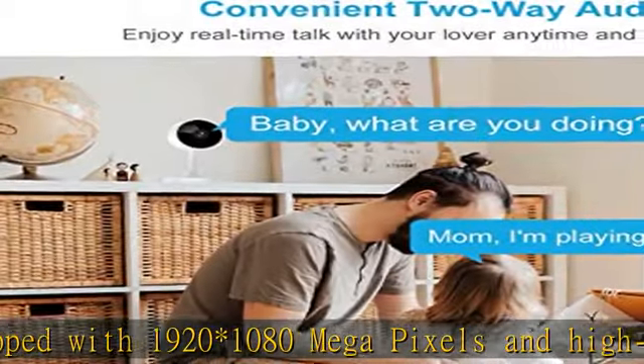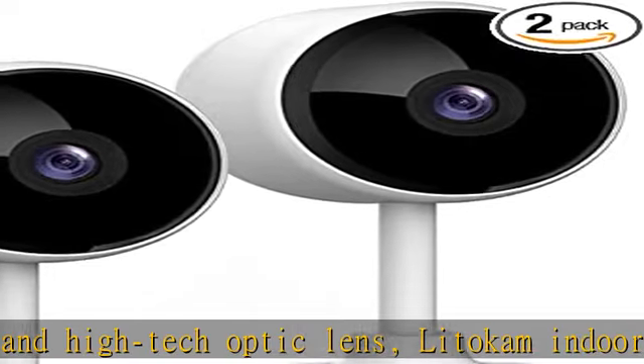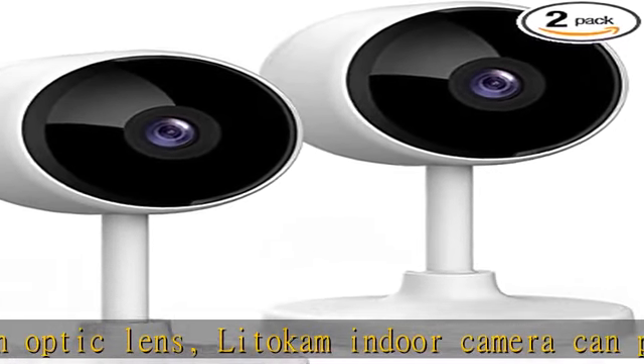Lidicam cameras for home security can display high-quality views even in complete darkness with 6 IR LEDs and IR night vision up to 33 feet.